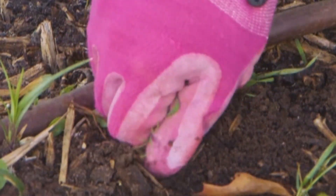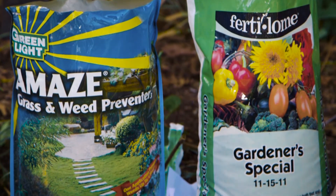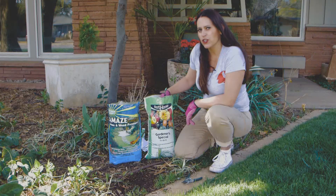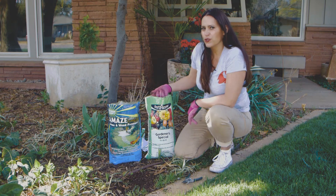Save yourself hours of pulling weeds this summer by adding a mulch each month. I like to prep my beds with a mulch and a good perennial fertilizer like Fertilem's Gardener Special. It's a tried and true combination.